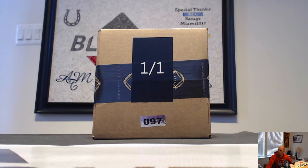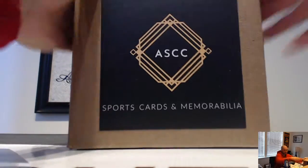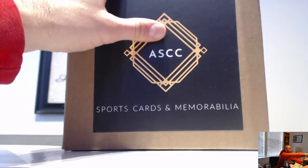Back multi-sport one-of-one edition, here we go. What's up Bobby, see what we got here — case 97 for round number two.